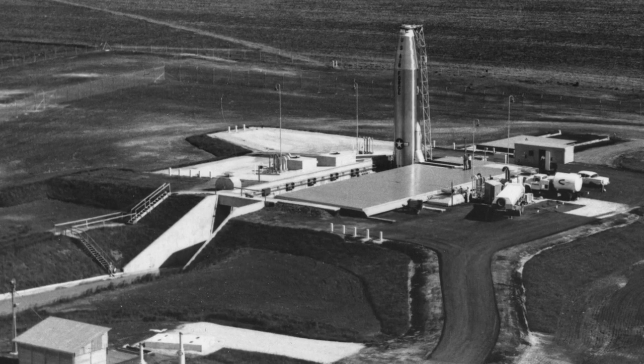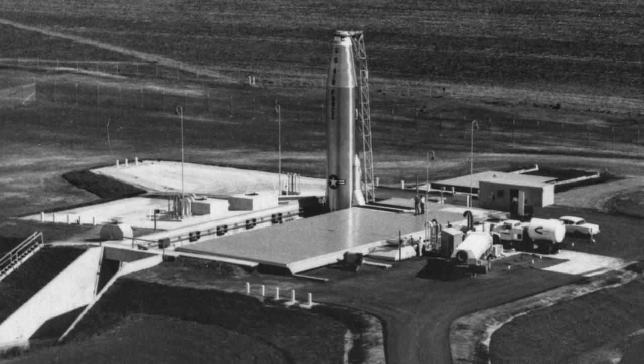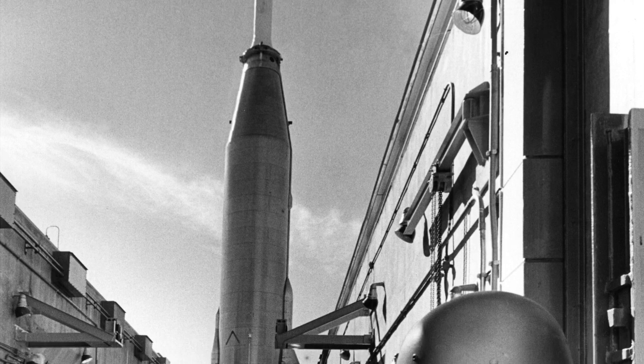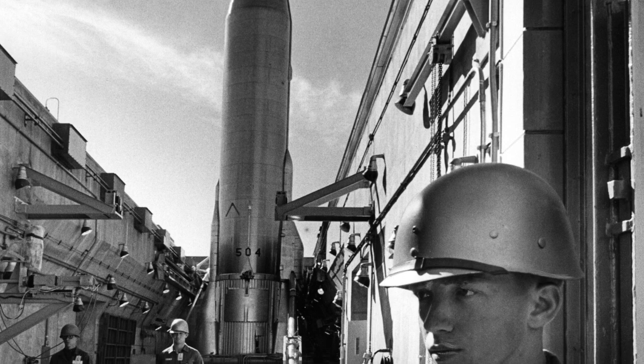They were kept in a horizontal position in the silos, which were all built within 52 miles of Forbes Air Force Base. But the missiles weren't in place very long — they were decommissioned in 1965 after new technology rendered them obsolete.